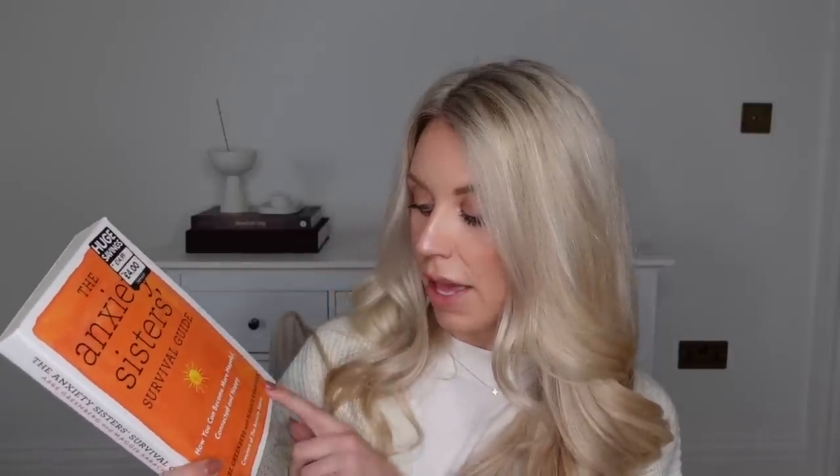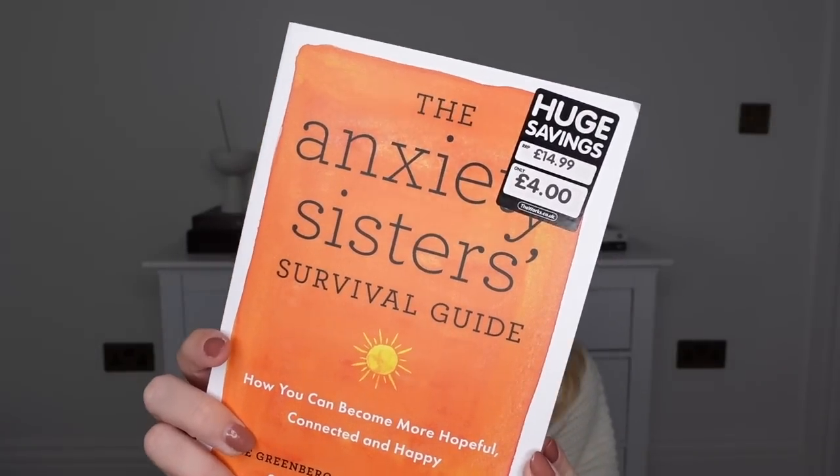And then I picked up this book called The Anxiety Sisters' Survival Guide — how you can become more hopeful, connected and happy. It retails for £14.99 but was in the sale for just £4. It says whether you're looking to manage panic, worry, stress or phobias, or just want to pause your endless overthinking, Abs and Mags, aka the Anxiety Sisters, have insightful and practical research-based techniques without the clinical one-size-fits-all approach. It's aimed at when your mind is racing and you're struggling with the physical symptoms of anxiety and just want to get back to feeling normal-ish. I thought I'd give that a read through.